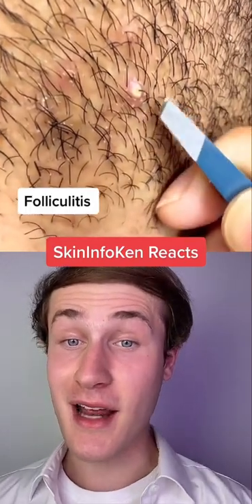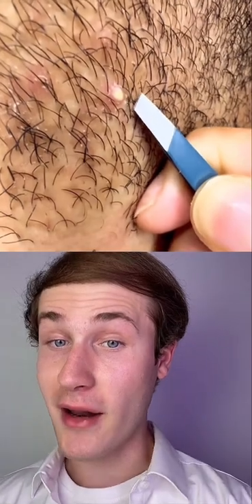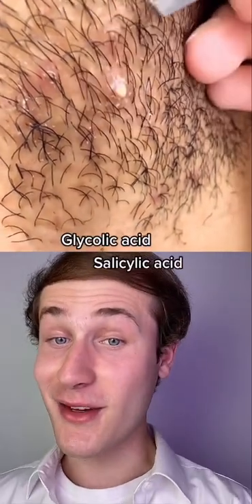These breakouts are known as folliculitis and they can either be bacterial or they can be due to ingrown hairs, and they can also have a head on them like a pimple. A simple and easy way to get rid of these and help prevent them will be to use a cleanser twice a day that has acne fighting ingredients.